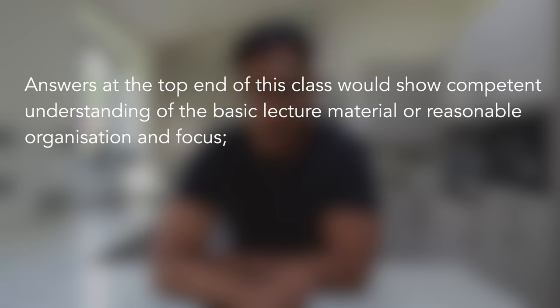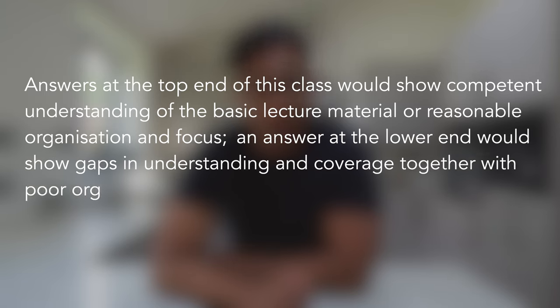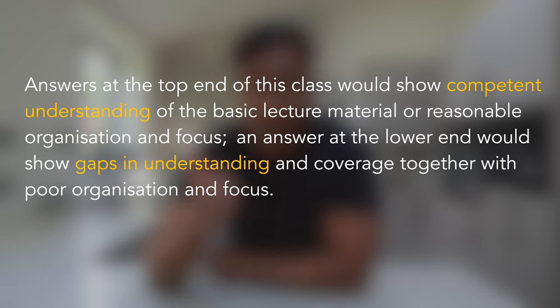An answer at the low end would show gaps in understanding and coverage together with poor organization and focus. This statement is very clear in setting out a lower expectation for understanding, structure, and focus.